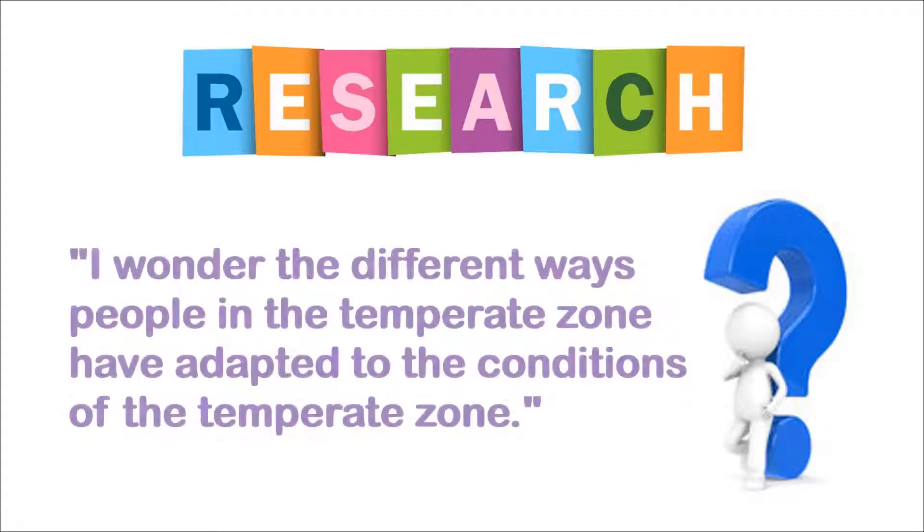Fabrics such as wool and heavy cotton keep people warm in the temperate zone. Now it is your turn to carry out research on people that live in the temperate zone and see how those people have adapted to the conditions of that area.